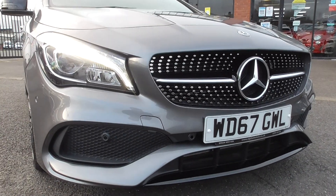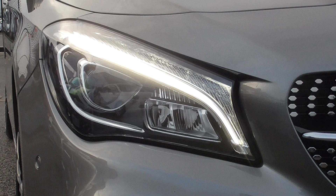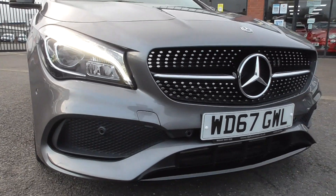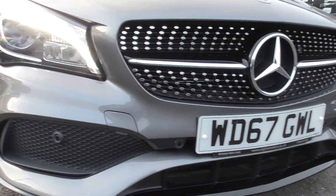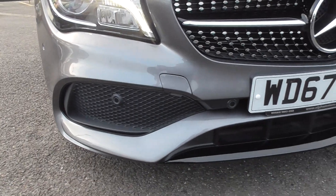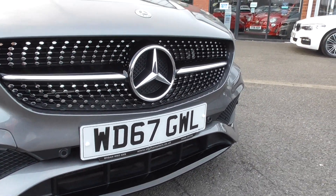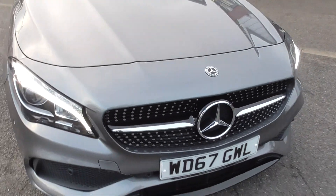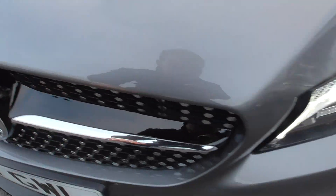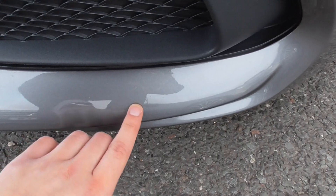We'll start at the front bumper first. You'll find your LED high performance headlamps with the LED daytime ring lights, obviously gloss black detailing as I mentioned before. The front bumper itself is in very nice order, it's not riddled with stone chips. There's no large stone chips that I can see. Obviously it's not a brand new vehicle so you will find the odd few blemishes — there is a slight stone chip there, another slight one just there.